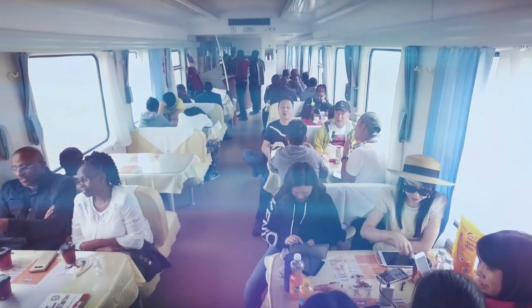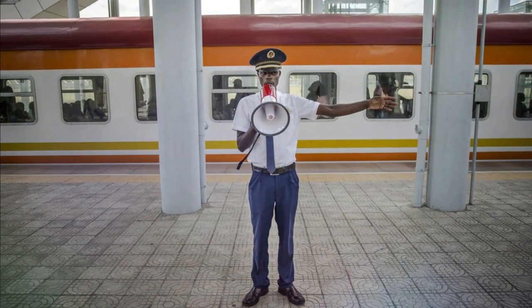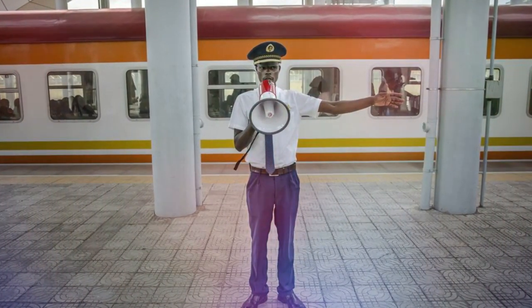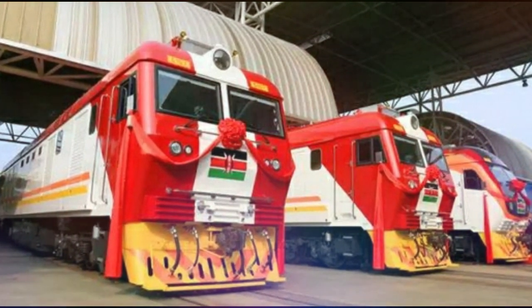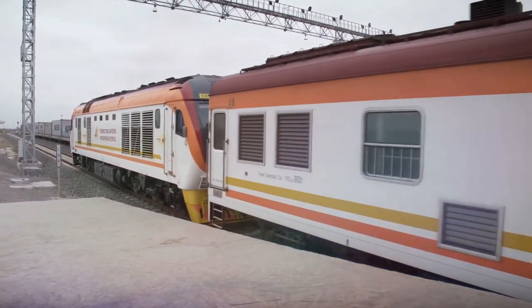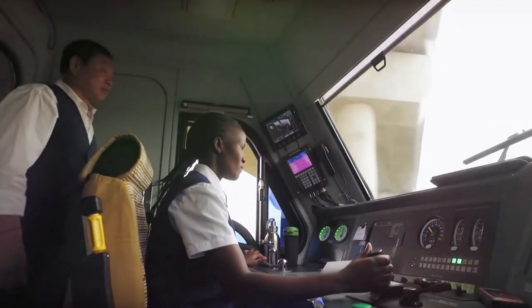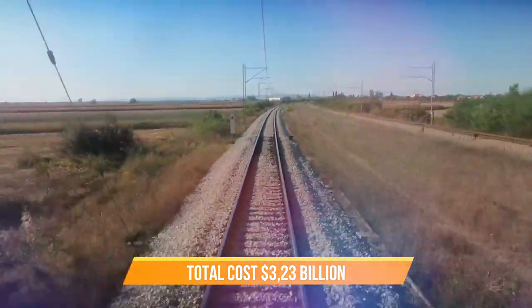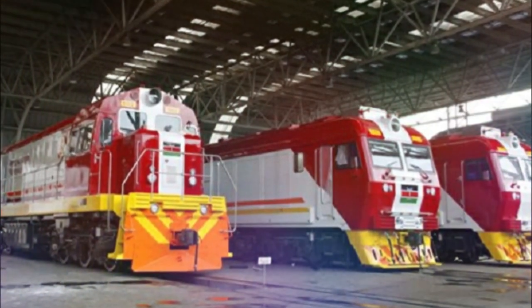Another point to consider when comparing Kenya and Tanzania SGR is the money used, which is a lot. The project cost of the first phase of SGR from Mombasa to Nairobi was 90% financed by the Export-Import Bank of China, Exim Bank. The remainder was funded by the Kenyan government. The $3.23 billion financing from Exim Bank was finalized in May 2014.